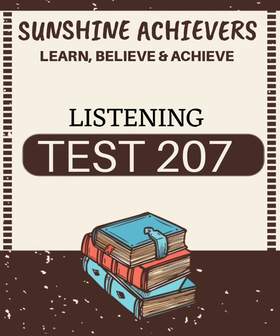You will hear a number of different recordings and you will have to answer questions on what you hear. There will be time for you to read the instructions and questions, and you will have a chance to check your work. All the recordings will be played once only. The test is in four sections. Write your answers in the listening question booklet. At the end of the test, you will be given ten minutes to transfer your answers to an answer sheet.